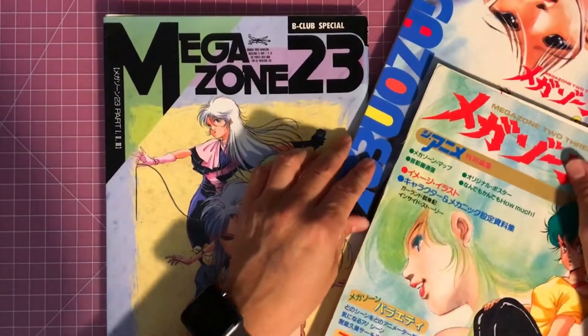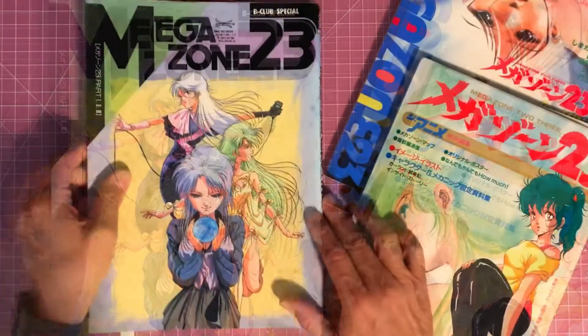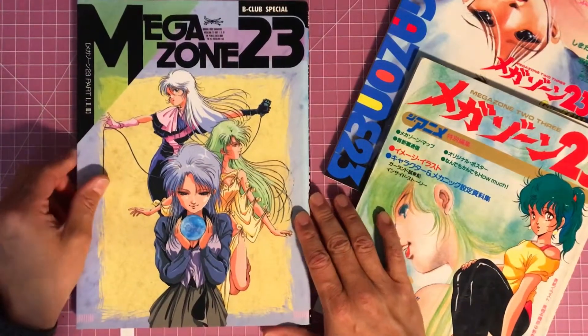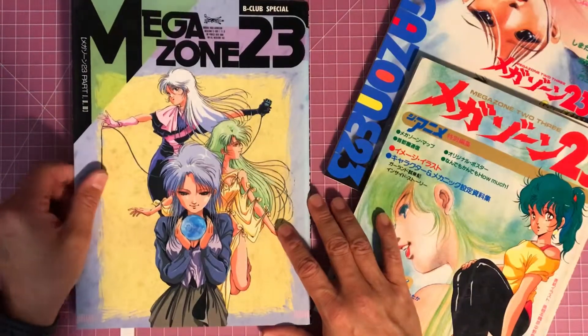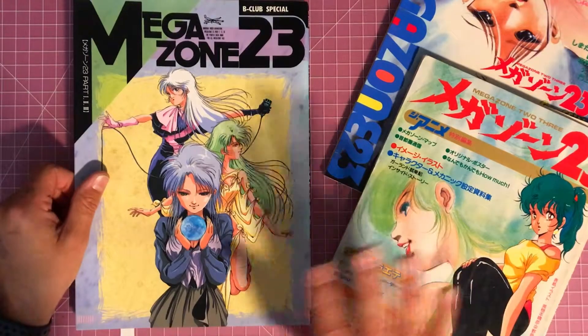Last but not least, I have a B-Club Special Megazone 23 book. This is a heavier book — if you like a lot of model sheets and mech designs and stuff like that, then you'll like this book.